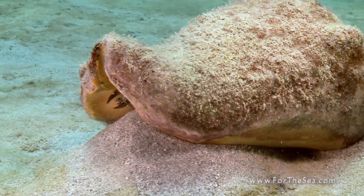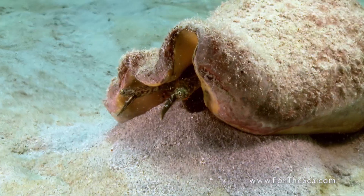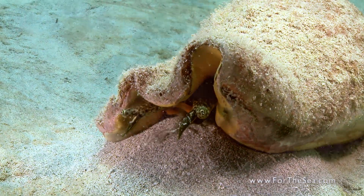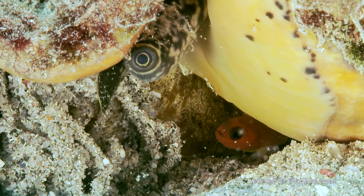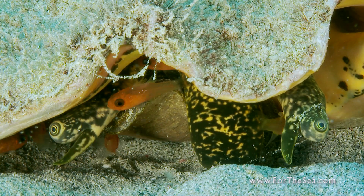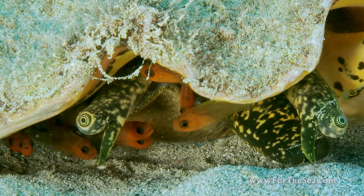The queen conch's shell provides protection from predators and even shelters visitors from time to time. The small conchfish hides within the conch's shell in the day, venturing out only at night to feed on small crustaceans.